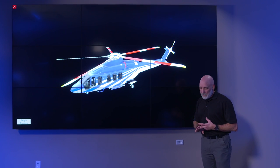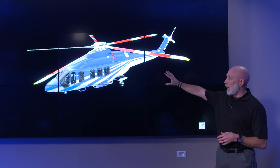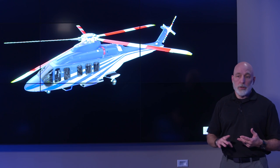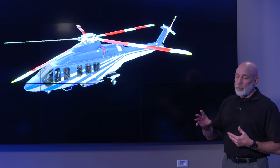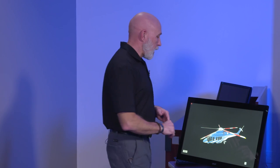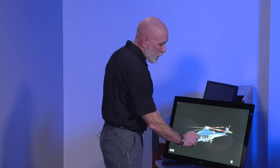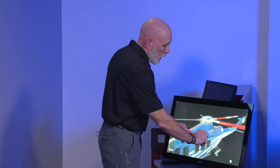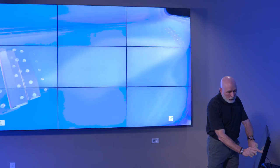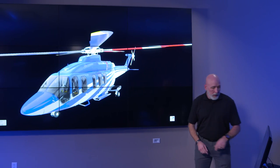The nice thing about the 525 is that instead of using PowerPoints, we've got this Unity piece where we're able to pull in the engineering CATIA models. As engineers make updates to those models, we can pull them in and add them to our training content, so we're always constantly up-to-date. We can also manipulate the aircraft, zoom in, look inside at different components, and get a better experience for when we go out to the actual aircraft.